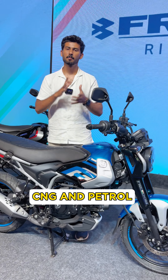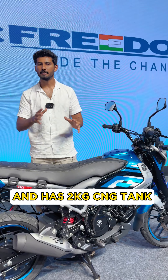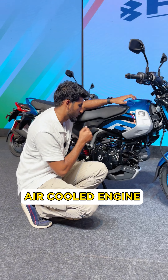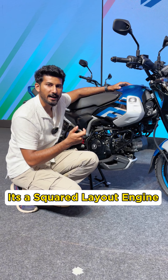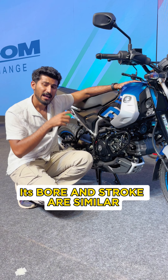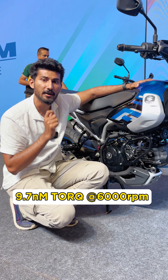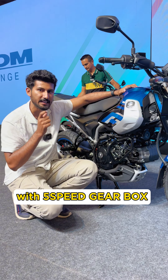It's a single-cylinder air-cooled engine with a 5-speed gearbox. It produces a maximum of 9.5 PS power at 8,500 RPM, and 9.7 NM of torque at 6,000 RPM.